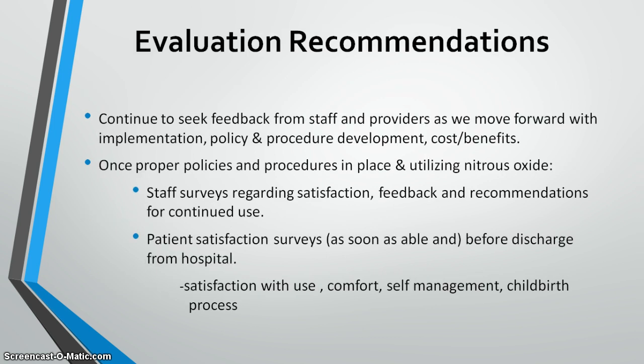My evaluation recommendations include continuing to seek feedback from staff and providers as implementation moves forward, as well as input for policy and procedure development and cost-benefit analysis. Once policies and procedures are in place, I'd like to implement a staff survey or competency tool, as well as a patient satisfaction survey administered after delivery but before hospital discharge, assessing comfort, self-management of labor pain, and overall childbirth experience with nitrous oxide.